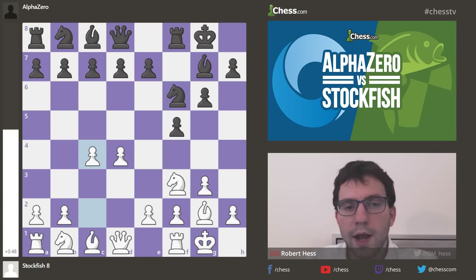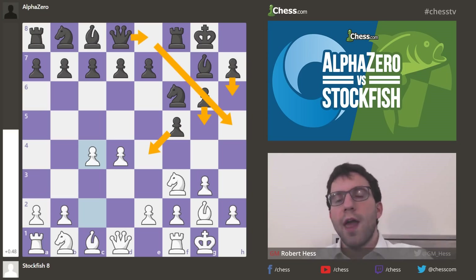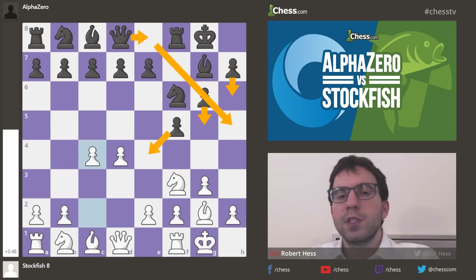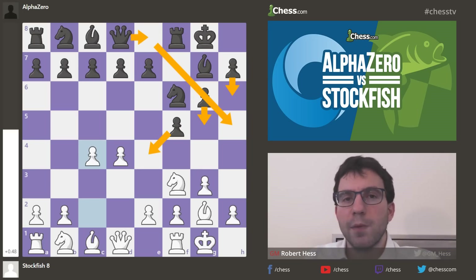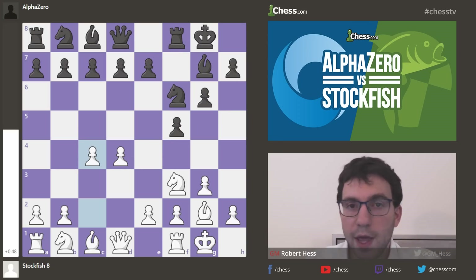Black, to its credit, has control over the e4 square and can play h6, g5, queen e8, queen h5 — by having the pawn on f5 rather than f7, it opens up that diagonal for the queen to jump over to the kingside and launch an attack. That will come in handy in this game.